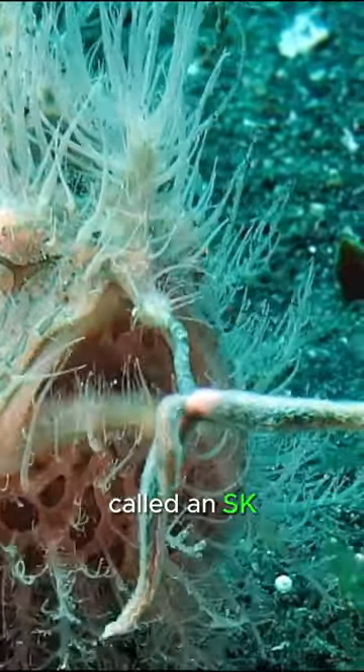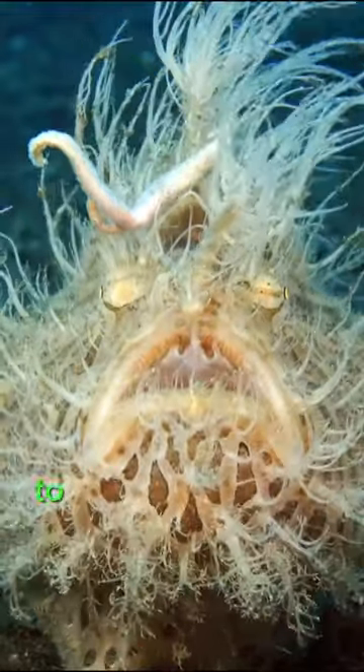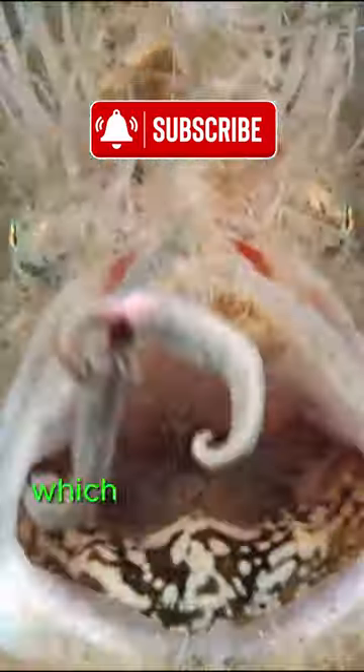One of its most remarkable features is its specialized lure, called an esca, which dangles in front of its mouth like a fishing rod. The esca mimics the movement of prey to attract small fish and invertebrates, which the frogfish then ambushes and consumes with lightning-fast strikes.